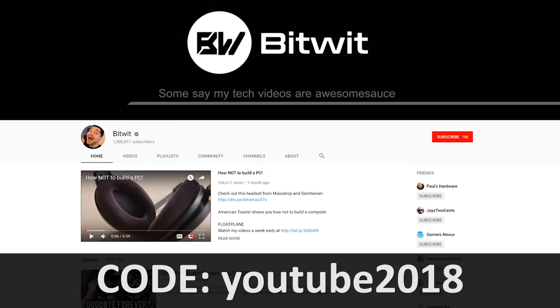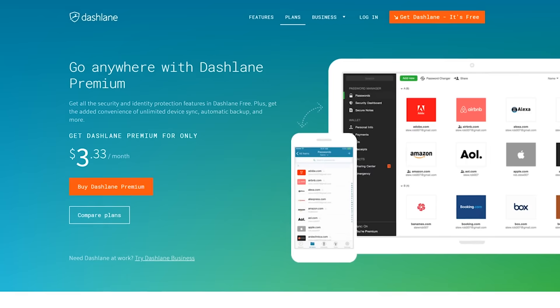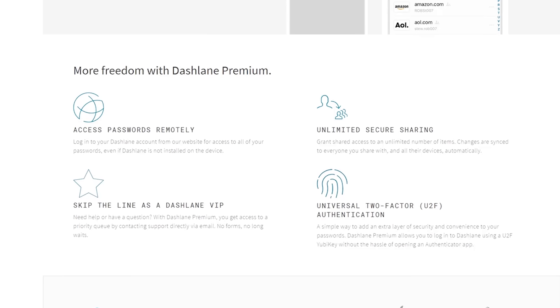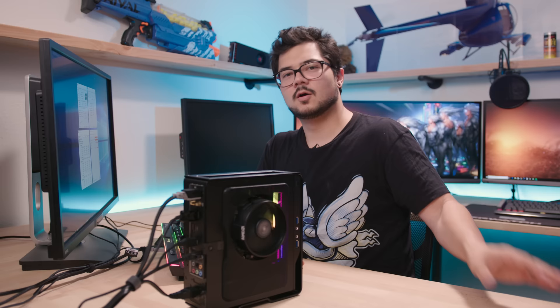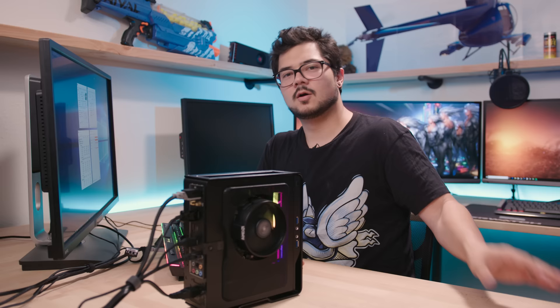Dashlane is free to try, so there's no risk in giving it a whirl. You can check it out now in the description below, and if you're subscribed to my channel, you can use the code YOUTUBE2018 to get 10% off Dashlane Premium, which opens up even more features like syncing your passwords across all of your devices. Make logging in great again with Dashlane.